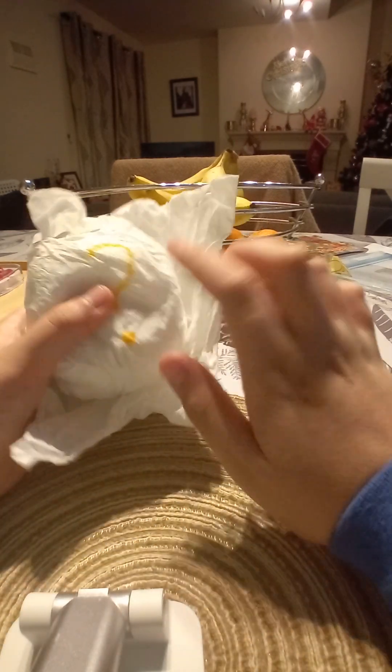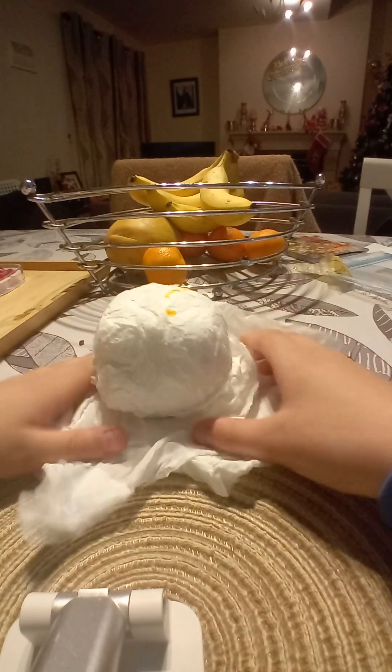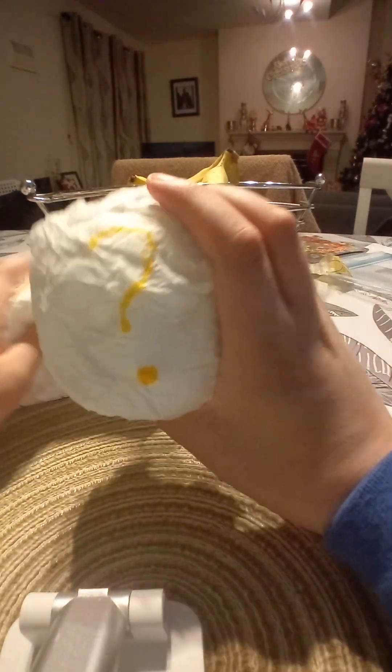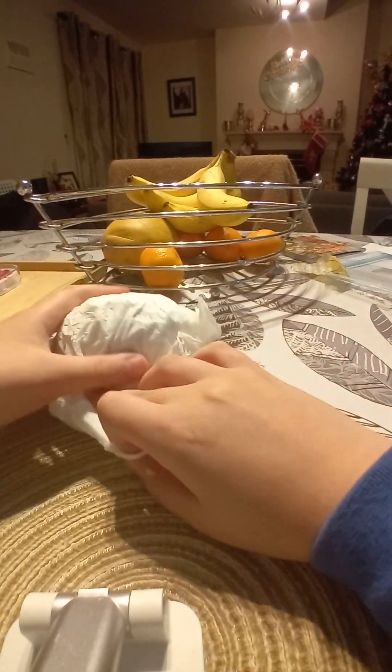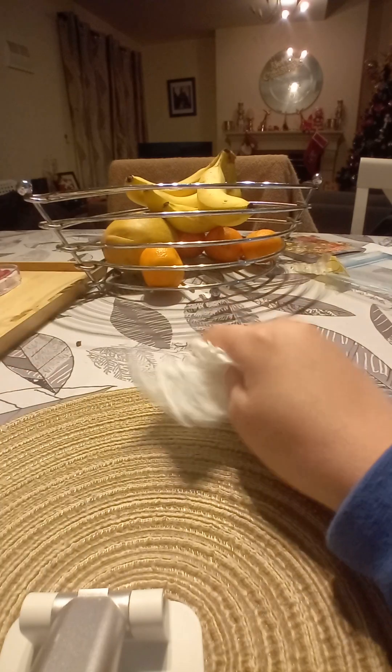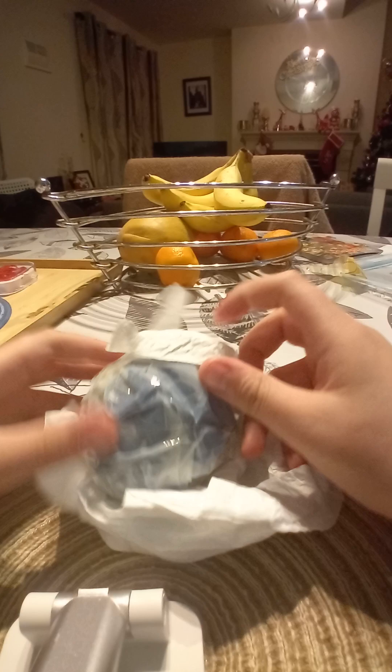So we have the paper, there are like tapes and stuff, so let's open it by removing the tissue. It says question mark. It's kind of wet. Put the tissue in the other side — so wet.